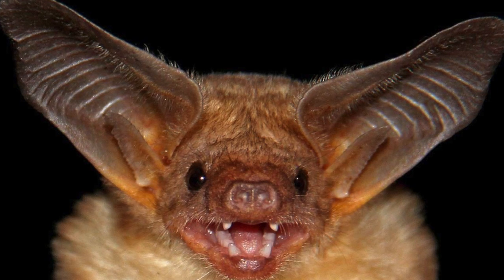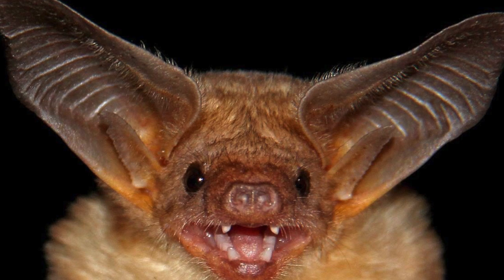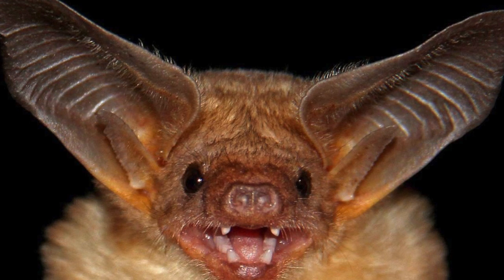Bats use something called echolocation to find out where objects are around them. Echolocation is finding the location of objects by listening to sound reflected from them.